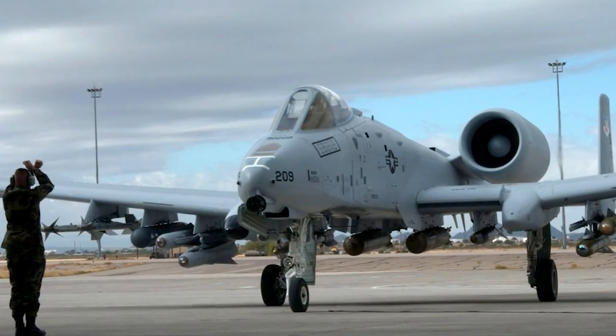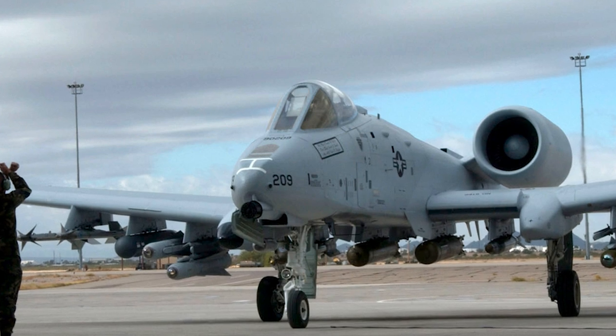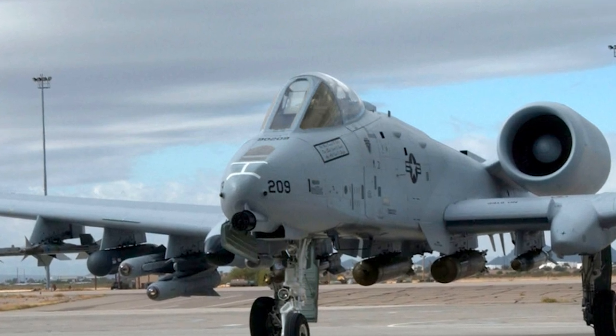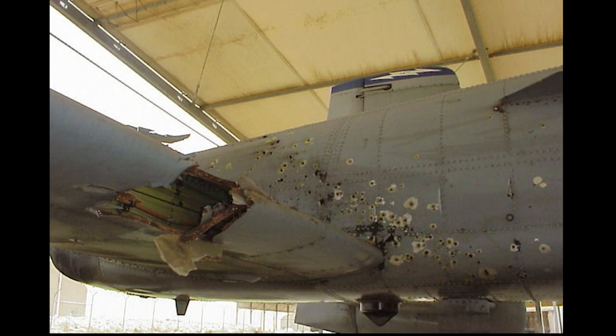Another feature of the A-10 design is that it is possible to refuel, rearm, and service with minimal equipment, making it possible to operate from forward bases. Many of its components are also interchangeable between the left and right sides. The A-10 is able to survive direct hits from armor-piercing and high-explosive projectiles up to 23mm. It has redundant flight and mechanical systems, and is designed to be able to fly with one engine, one half of the tail, one elevator, and half of a wing missing.